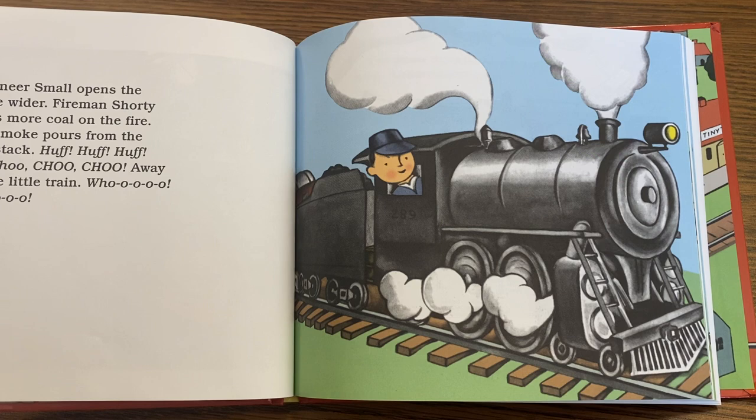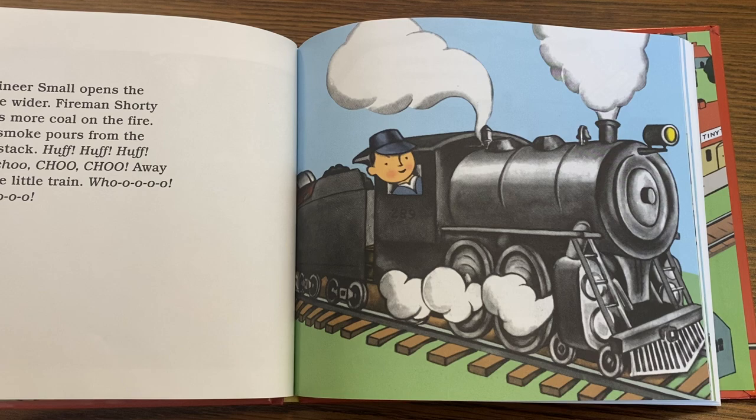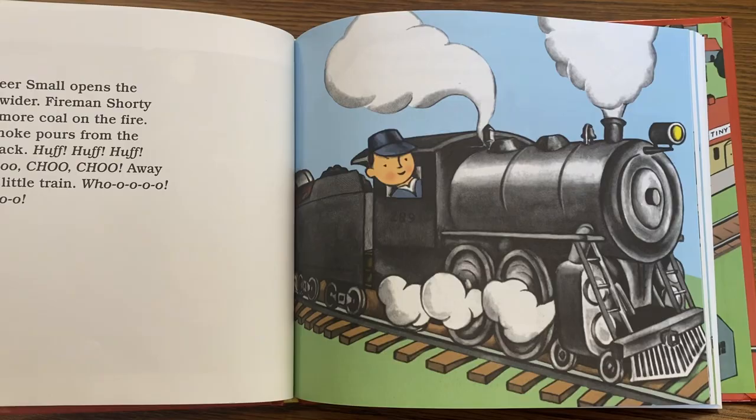Engineer Small opens the throttle wider. Fireman Shorty shovels more coal on the fire. Black smoke begins to pour from the smokestack. Huff! Huff! Choo! Choo! Choo! Away goes the little train.